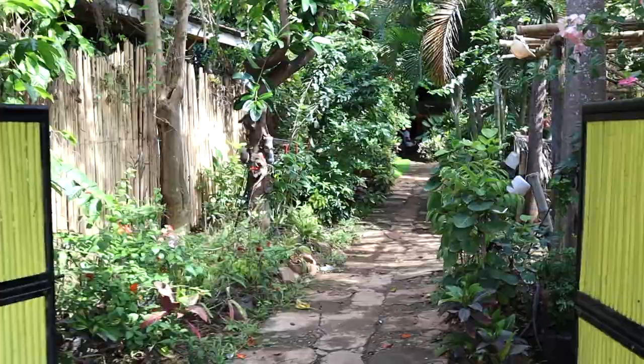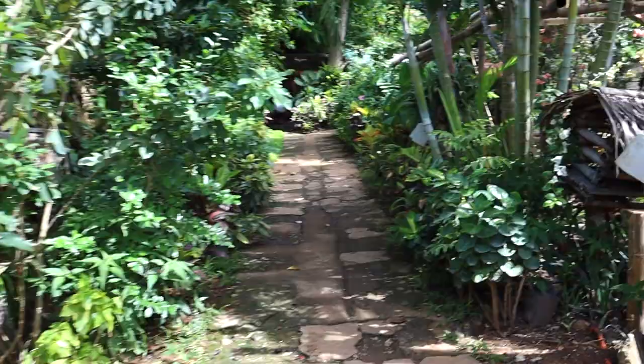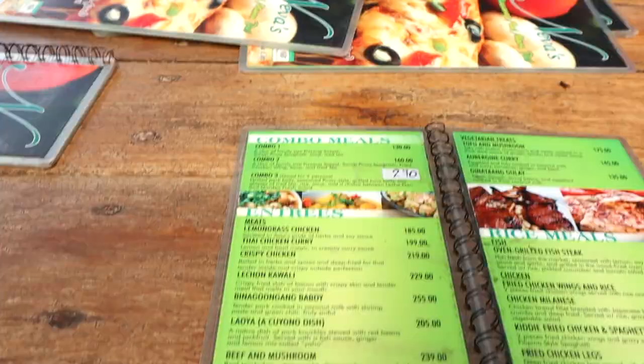We have found this restaurant called Neva's Place — it's about two minutes walk from where we're staying and they serve pizza. Here's the menu, they've got some pizza and look at this — they've got a wood-fired oven. When it's wood-fired, you know it's gonna be good.